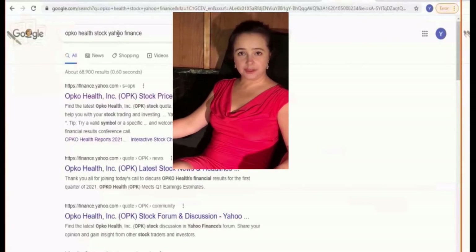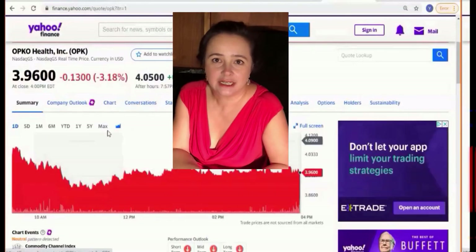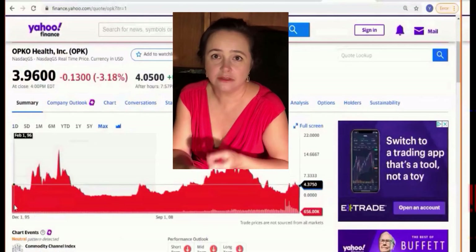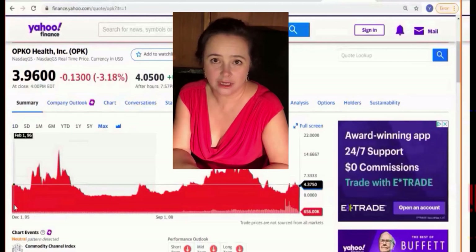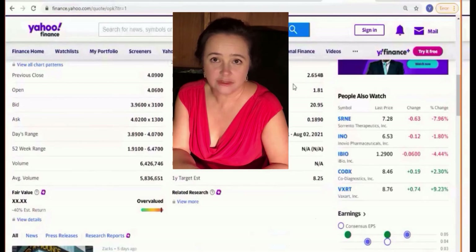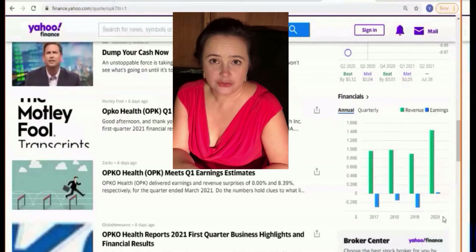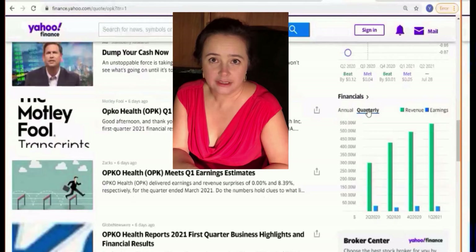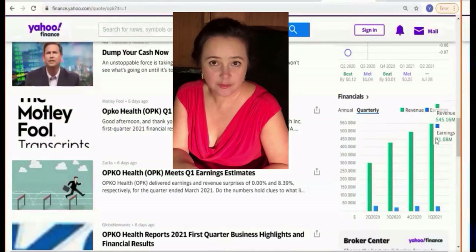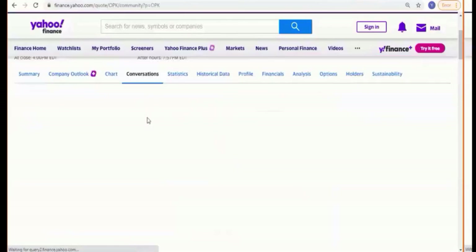I want to research it a bit more, and I usually use Yahoo Finance — I really like and am used to its layout. I can see that the market capitalization of this company is about 2 billion, it's generating profit, and in 2020 it had stable growth and stable profit, so I'm not finding any red flags here. I also sometimes read what other people are saying about it.